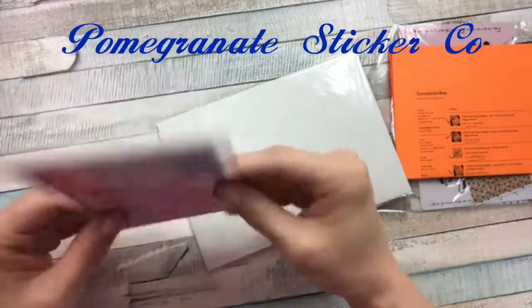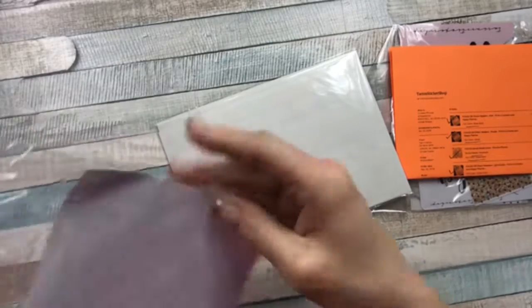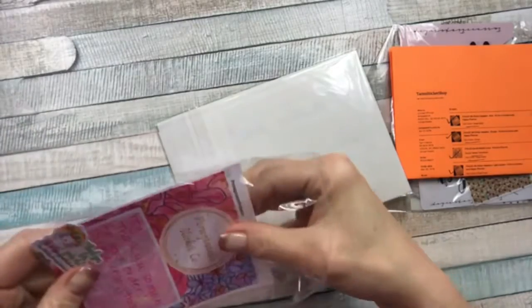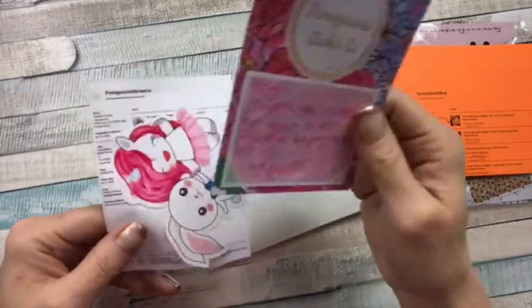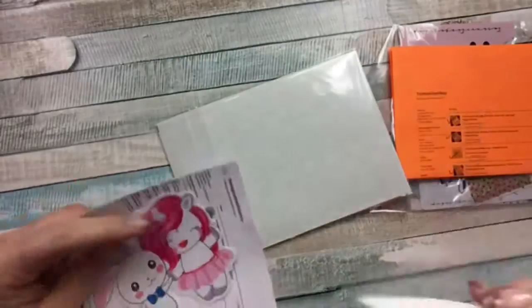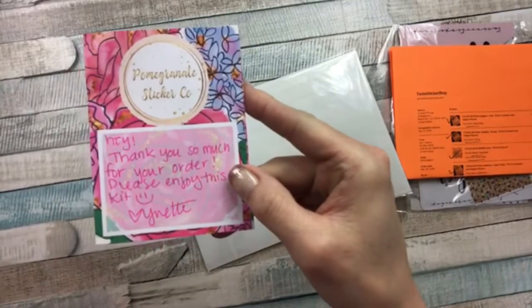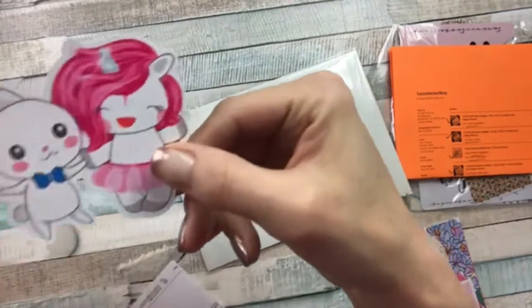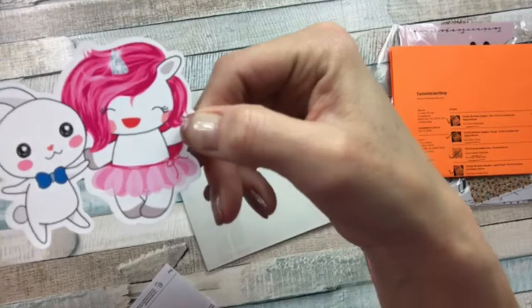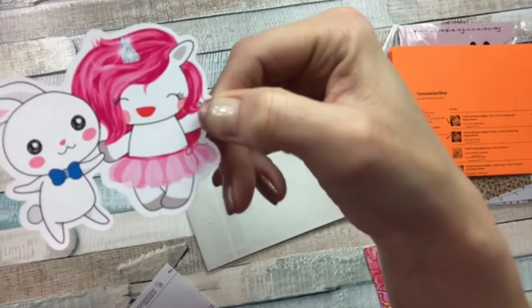The next one I cannot wait to show you — this is from Pomegranate Sticker Company. She sent me a little freebie. It says, 'Thank you so much for your order, please enjoy this kit.' I love that little note paper, it's so pretty.